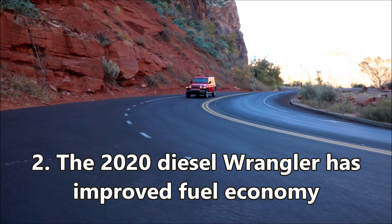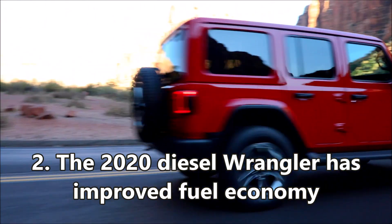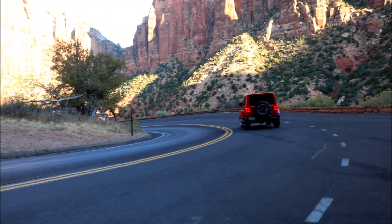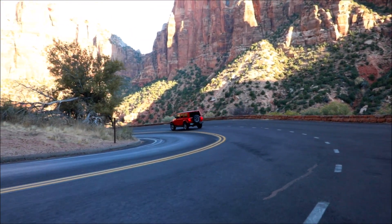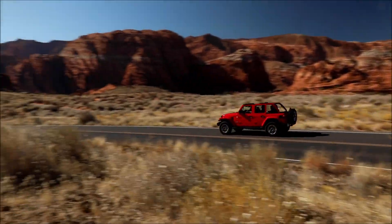Second, the 2020 diesel Wrangler has improved fuel economy. Redesigned cylinder head intake ports with higher flow capability improve swirl and flow, increasing performance and fuel economy.